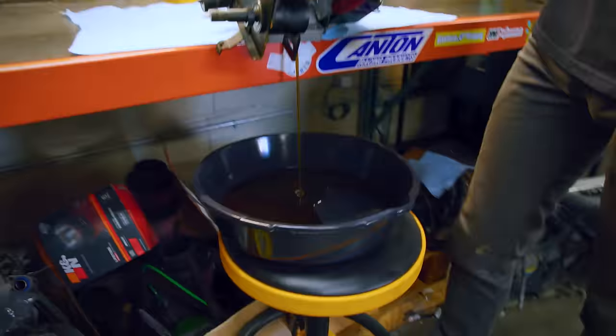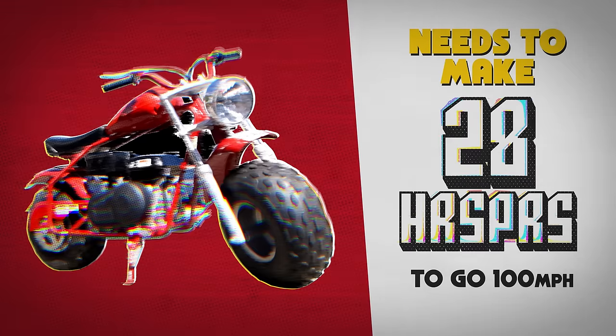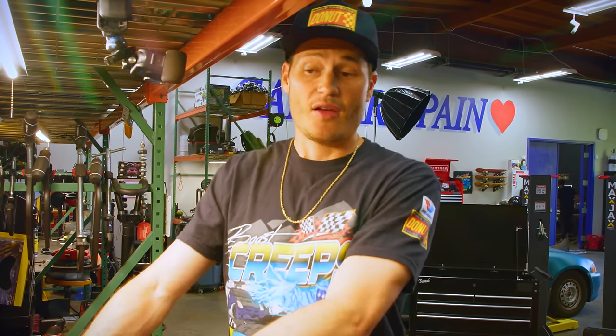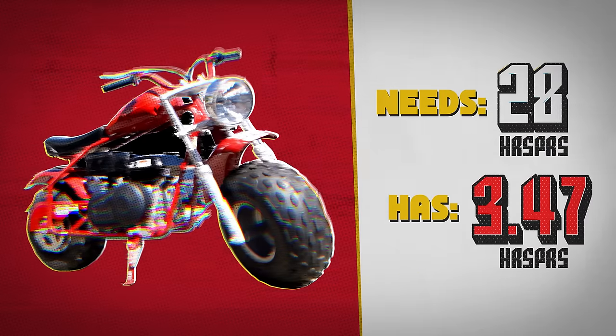That oil stinks — that's some stinky oil. So for Lil' Red to go a hundred miles an hour, I need to figure out how much horsepower this engine needs to make to reach that speed. I did a whole bunch of calculations and figured out I should contact someone better suited to give me a good answer. I hit up my buddy Taylor from Go Power Sports and he says this thing needs to make 28 horsepower to the wheels to go a hundred miles an hour. We went to the dyno to find out how much it makes stock, and Little Red makes 3.47 horsepower. Not bad, but we got some work to do.